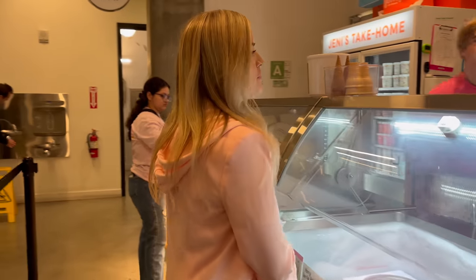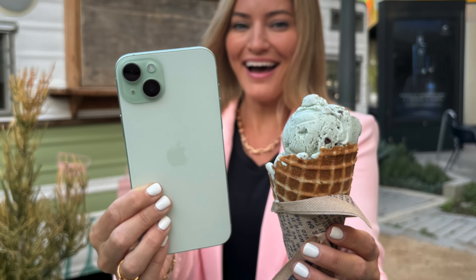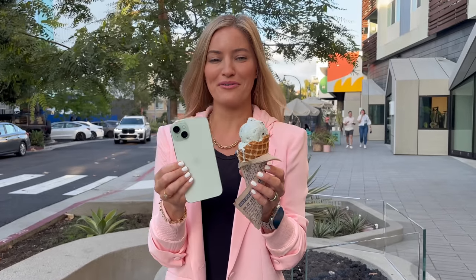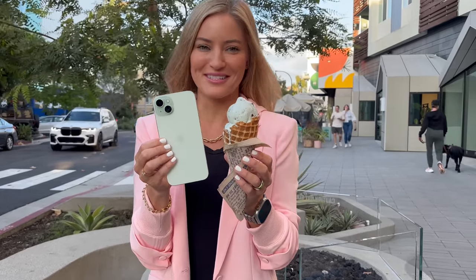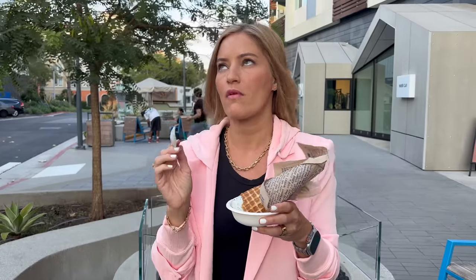I got a mint chip in a waffle cone — mint chip waffle cone, yes! Look at this. My mint cone and mint chocolate chip ice cream are so excited. The cone was basically staged for the shot, so I've gotta eat it like this. So good, so happy.